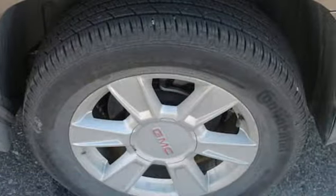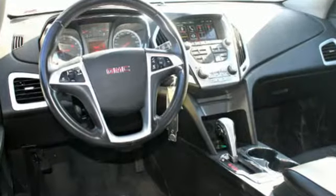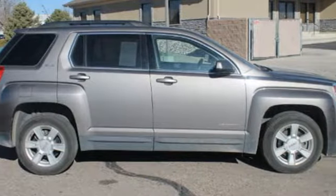It's also loaded with standard features including anti-lock brakes, stability and traction control, a CD player with steering wheel audio controls, heated mirrors and keyless entry.